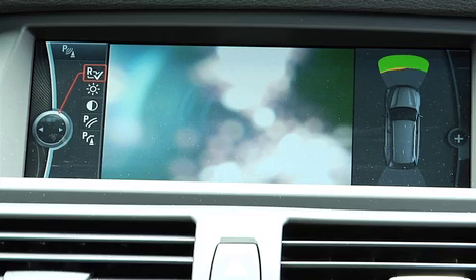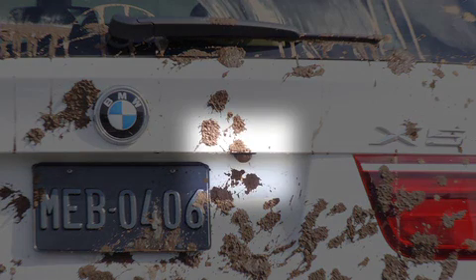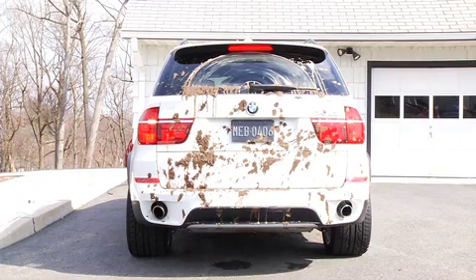Even in cases where the rear-view camera is hindered by dirt, road salt, or glare, the sensors in the park distance control are still aware of an obstruction and warn the driver with an audible tone.